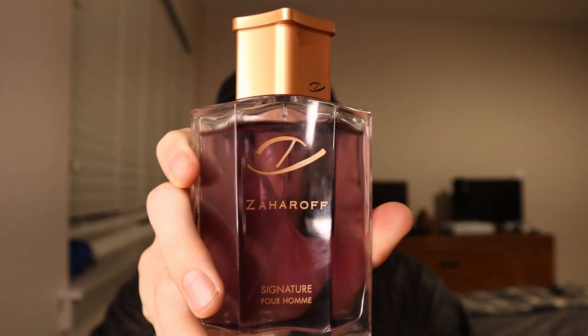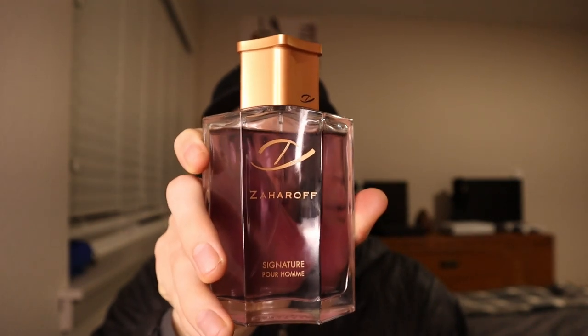This stuff smells absolutely amazing off the top. Once it starts drying down, it kind of strays away from that fougere style a little bit, and the focus goes more on the myrrh, the oud, the incense, and then some of the supporting floral notes. It really does develop and change on your skin, which is unique — it takes you on a fragrance journey. At the number four spot, it was Zaharoff Signature Horum.